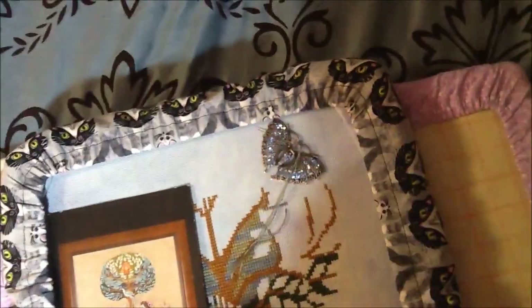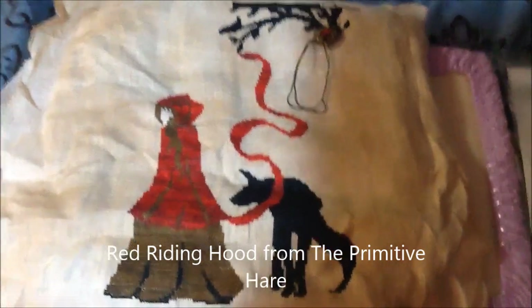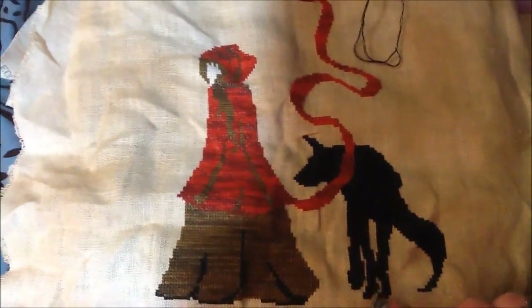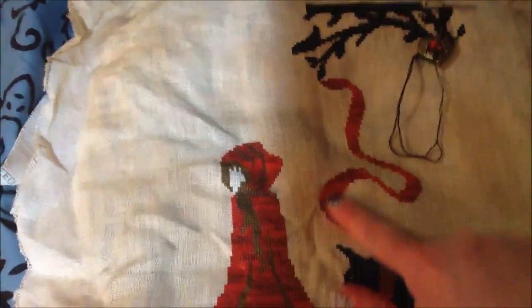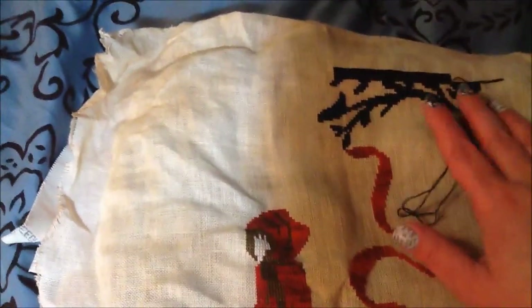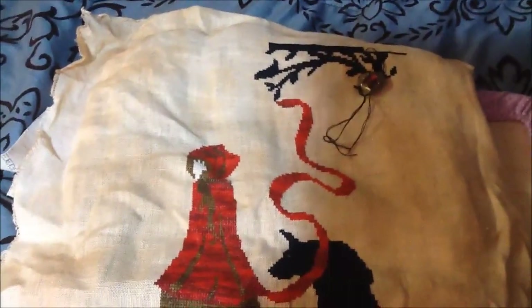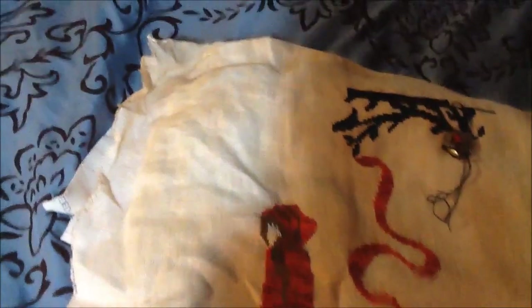The third thing I've been working on, mostly at work, is Red Riding Hood from The Primitive Hare — so beautiful. The last time you saw her I had red stitched and about this much of the wolf. I finished the wolf during Blizzard Jonas on the East Coast. Then I started stitching the very massive black border, which I thought would take a couple of days — it's actually about three days' worth of work. I got sick of black, so I stopped working on that.